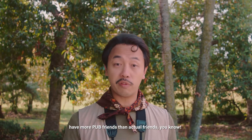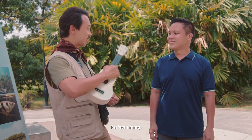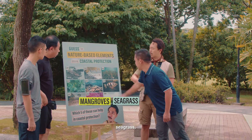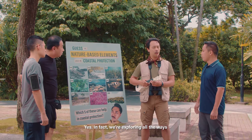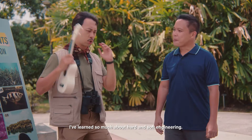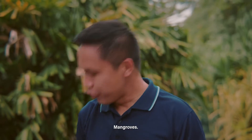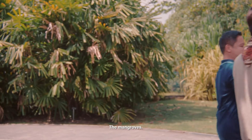Now I might actually have more PUB friends than actual friends! So you are Sarah and Chinliad's friend? Yes, that's right. Perfect timing — so then you can help me answer the question. Which of these images are nature-based elements used in coastal protection? They are the mangroves, seagrass, coral reefs, coastal forests, and these hybrid rock revetment structures. Coral reefs also can? Yes. In fact, we're exploring all the ways that Mother Nature can play a role in coastal protection, including soft, hard, and hybrid solutions. We have one right here in Baleo Creek — the mangroves. Let's go see them.